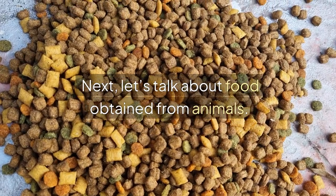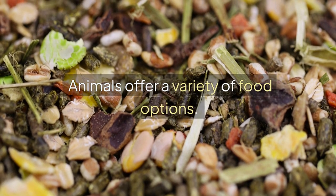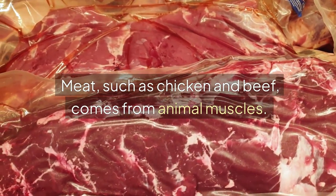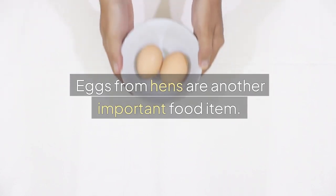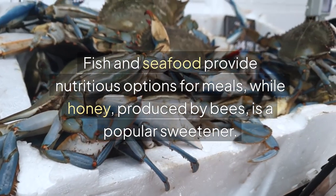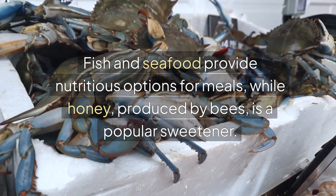Next, let's talk about food obtained from animals. Animals offer a variety of food options. Meat, such as chicken and beef, comes from animal muscles. We obtain milk from cows and goats, which can be consumed directly or used to make cheese and yogurt. Eggs from hens are another important food item. Fish and seafood provide nutritious options for meals, while honey, produced by bees, is a popular sweetener.